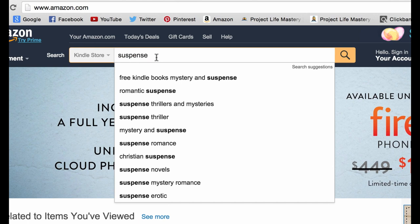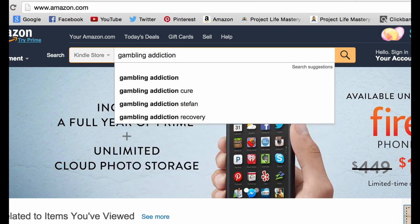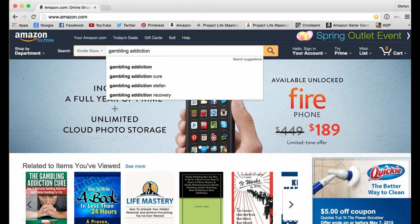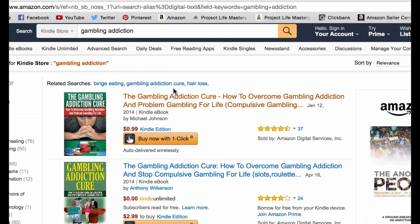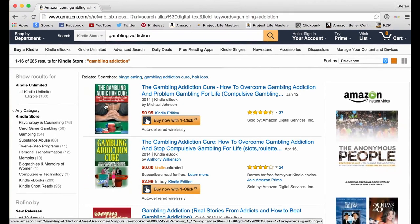Let me give you an example of a book I published in the original K-Money Mastery 1 program. You're actually going through K-Money Mastery 2.0 now, which is the totally brand new and updated program. In the original K-Money Mastery, I used the example of gambling addiction. If somebody has a gambling problem, they're going to search for that keyword here on Amazon in the Kindle store — and this is the book I published as that example.